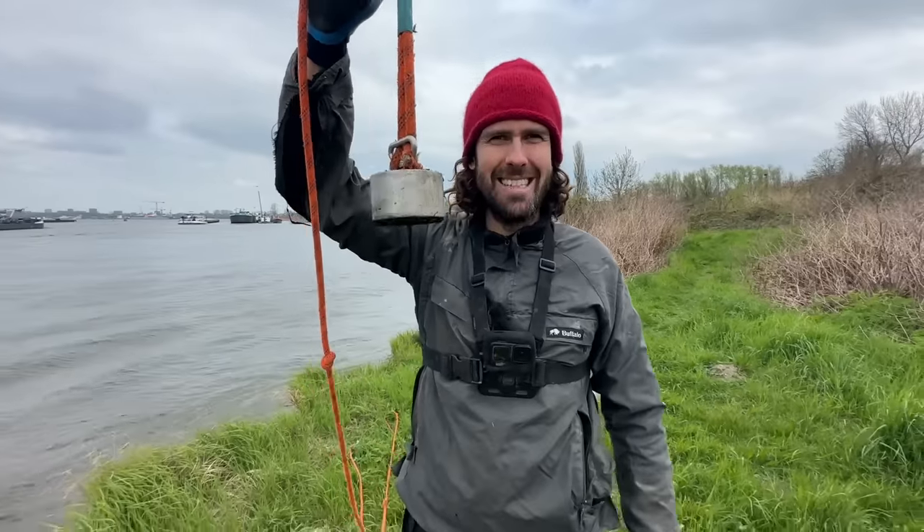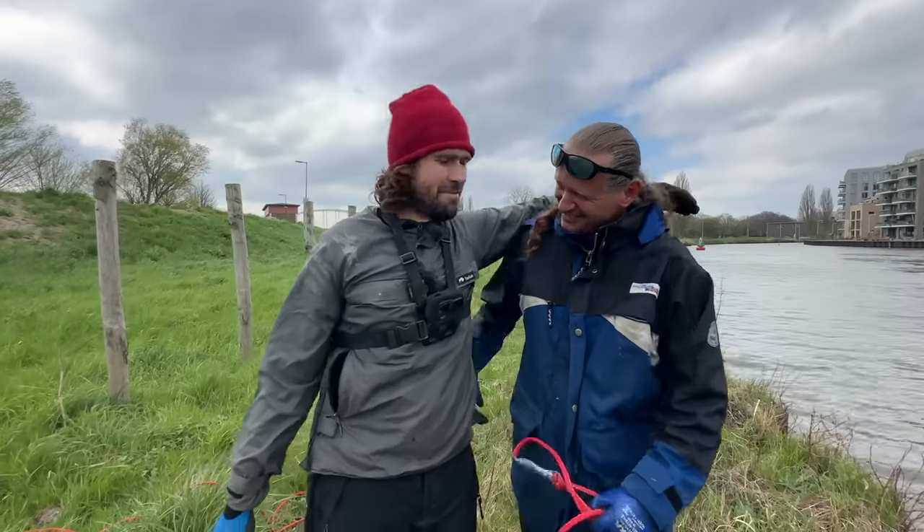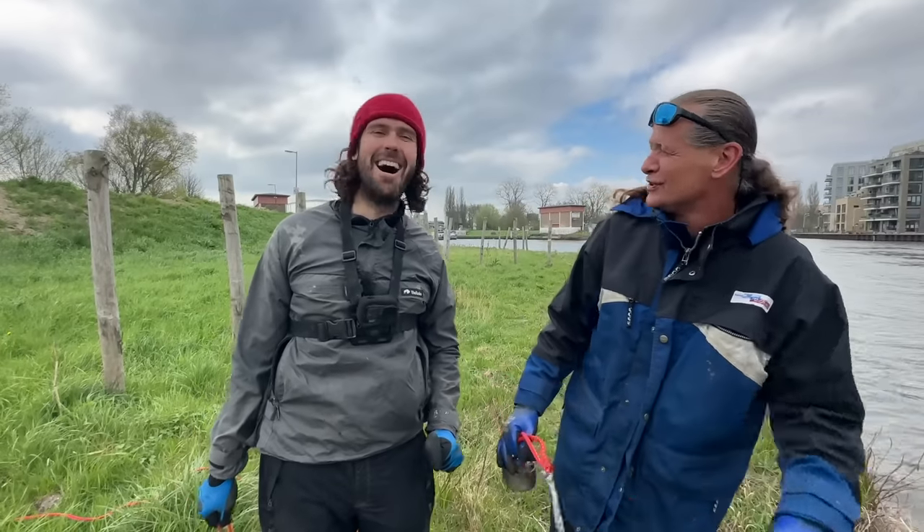G'day and welcome to another magnet fishing adventure in Amsterdam! We're going to throw magnets in the water and see what we can find. Today we're joined by a very special guest, Wim. It's been a while, mate. Yeah, missed you, miss you more.